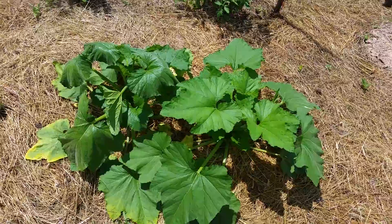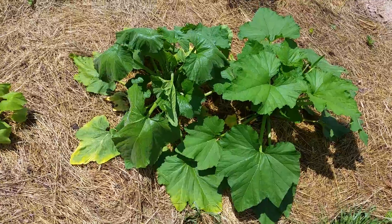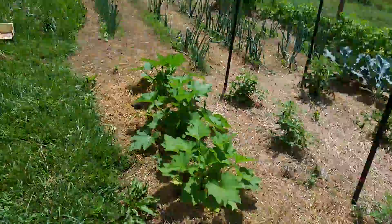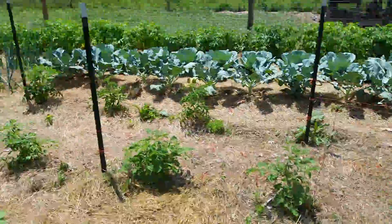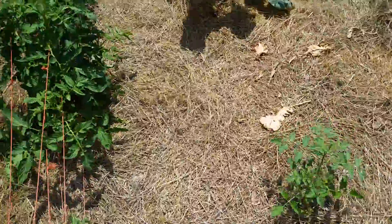It's real hot now, we need some rain — I hope we get some this weekend. The squash leaves right there are bigger than shovel heads. I planted some marigolds in there trying to keep the bugs out, and that's working pretty good.